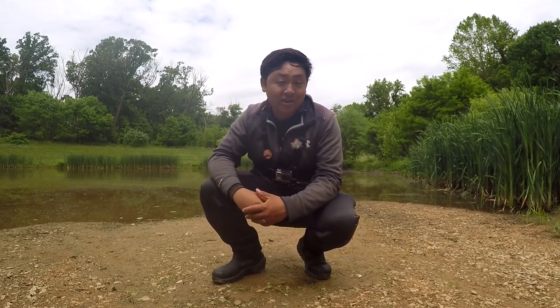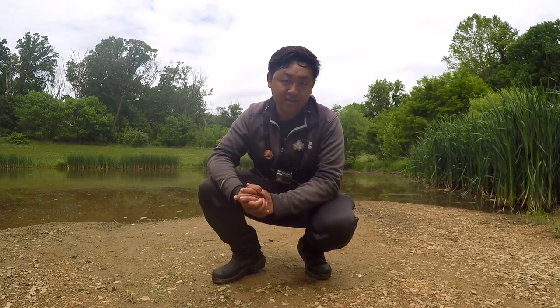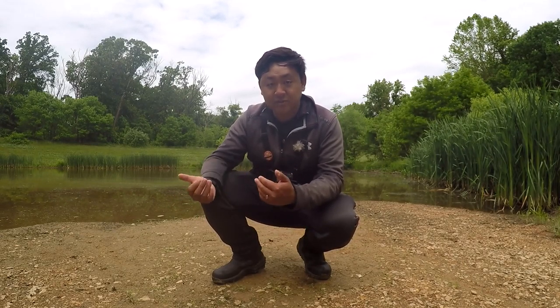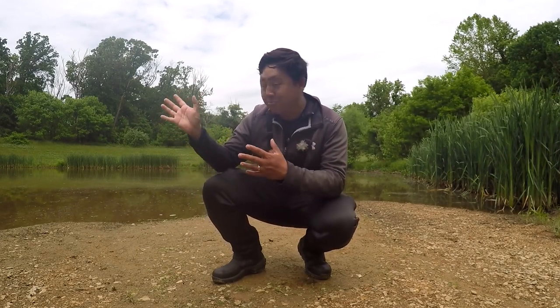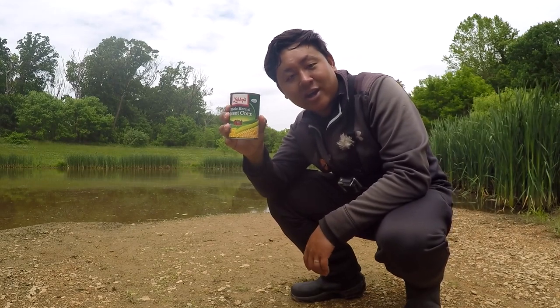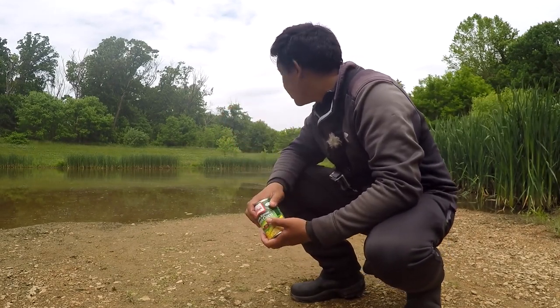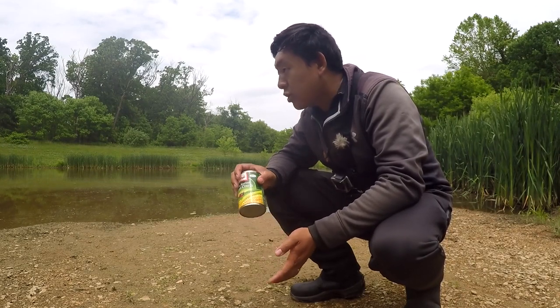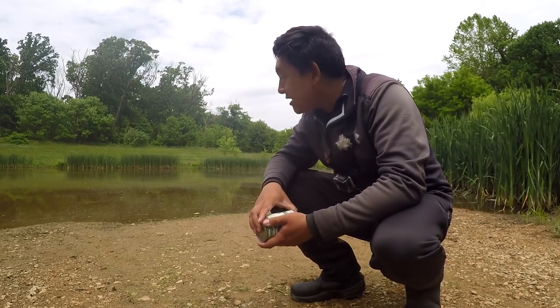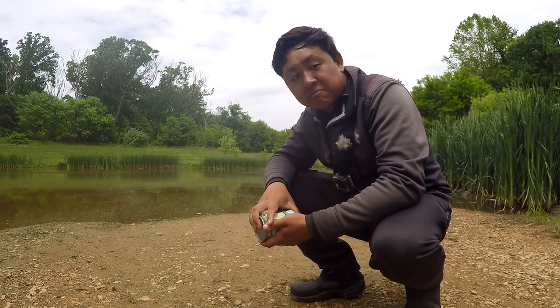Six months later, here I am, and the main objective for today will be to see if there's anything else in this pond besides the brown bullhead. I have heard rumors that there are other species around here, especially a very interesting species that may be in here. So I got my trusted canned kernel corn — 50 cents — and I'm just going to walk all around, explore, and see what we can pull from this place. Is it really only the brown bullhead, or is there actually anything else here?